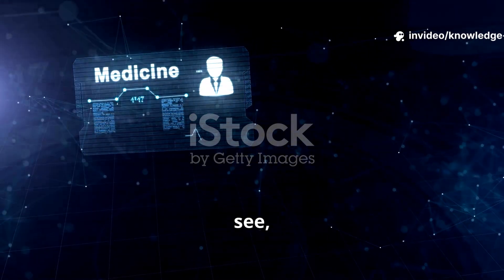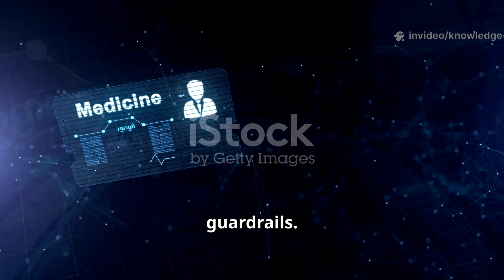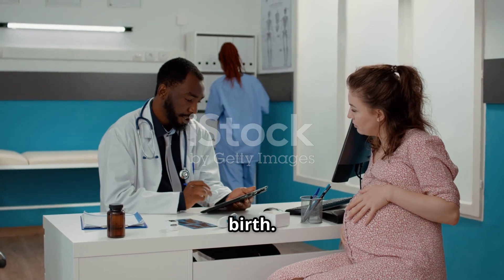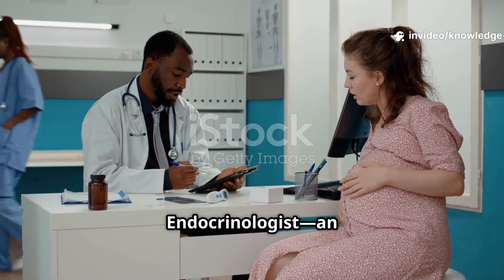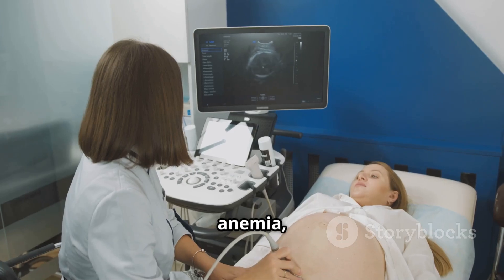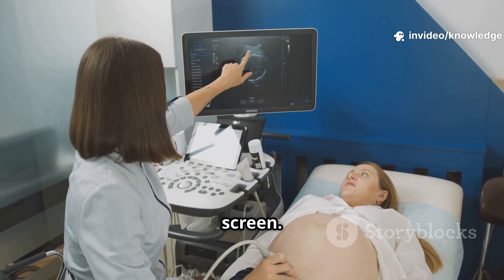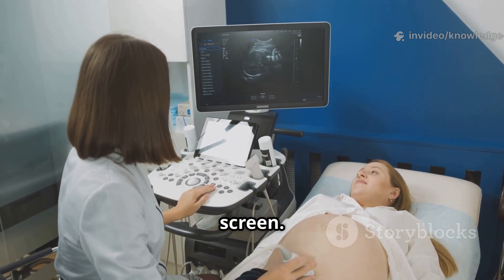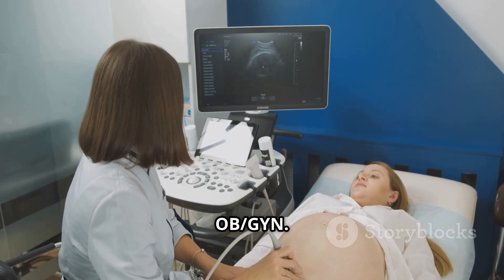Advanced care pathways: which doctor and when? Start with your OB-GYN for pregnancy and birth. For IVF or complex fertility, see a reproductive endocrinologist (REI). Prenatal screening quick timeline: first visit — blood type, anemia, infections; 11–14 weeks — nuchal scan and combined screen; 18–22 weeks — detailed anatomy scan; 24–28 weeks — glucose screen; third trimester — growth scans as advised by your OB-GYN.